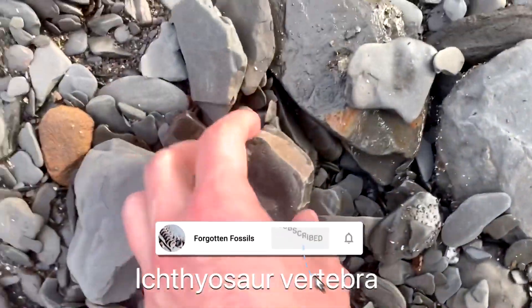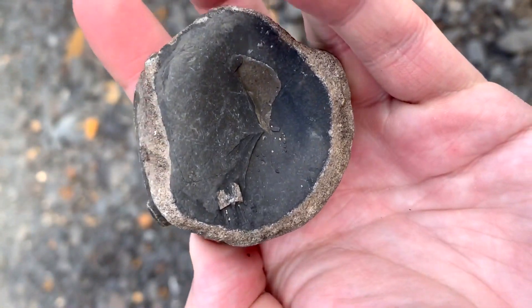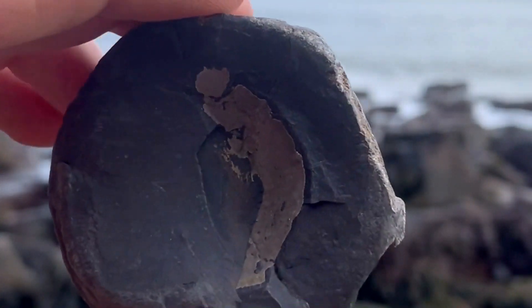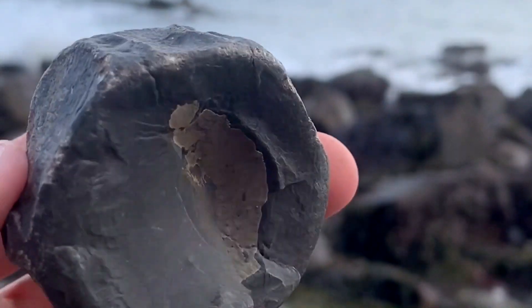A big ichthyosaur vert — this ichthyosaur vertebra, or backbone, had washed out the very morning before I got there.